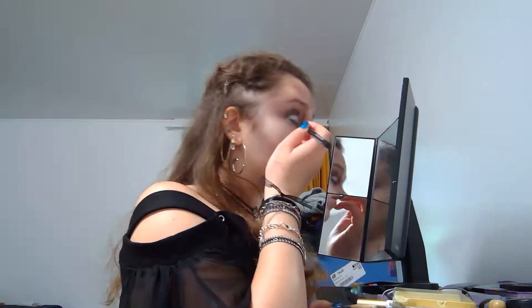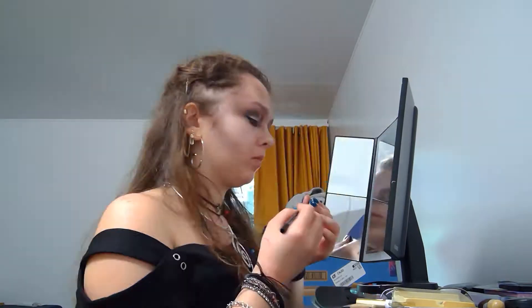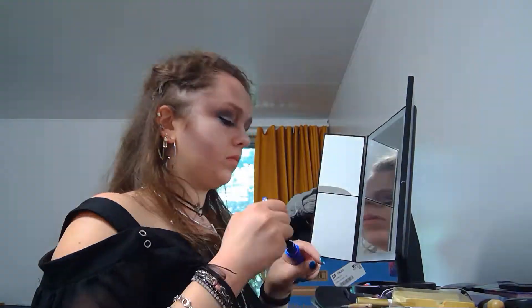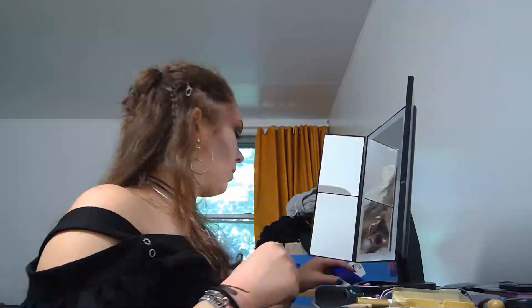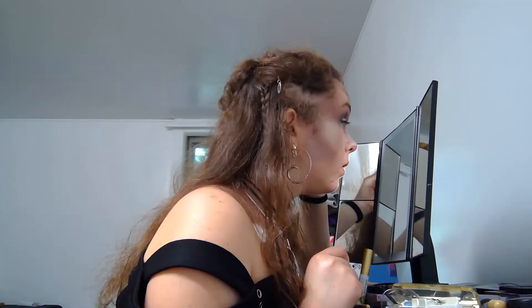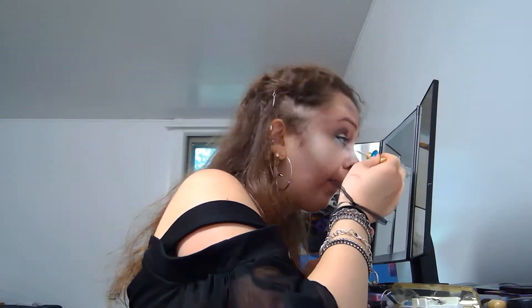Lining my eyes with Wet n Wild Breakup Proof Eyeliner. Rocket mascara, using it on my lashes and to darken my brows. These are some Andrea Mod lashes. I wanted full lashes, but still realistic lashes, so I thought these would work well.